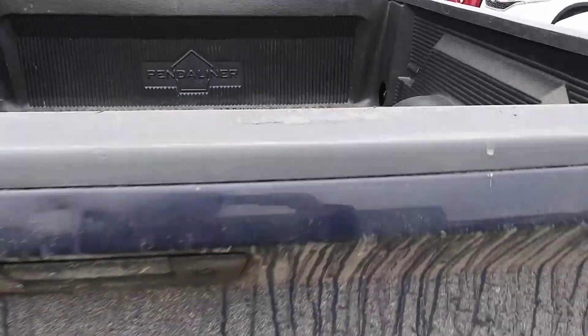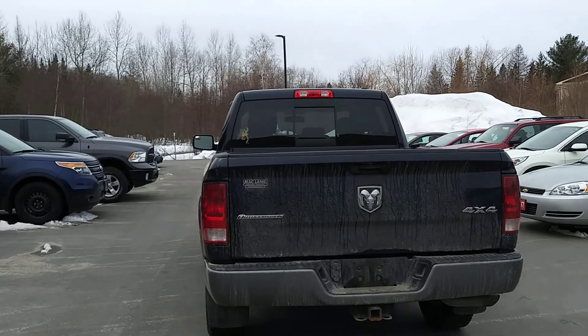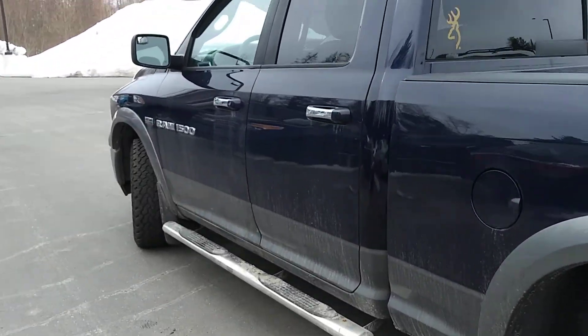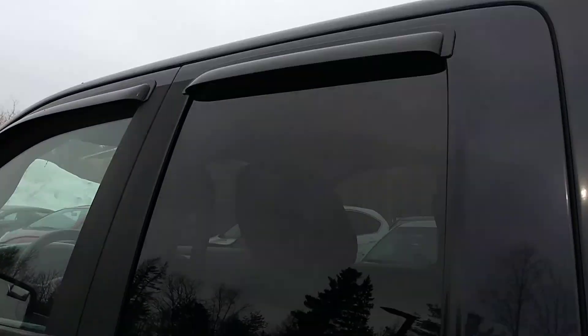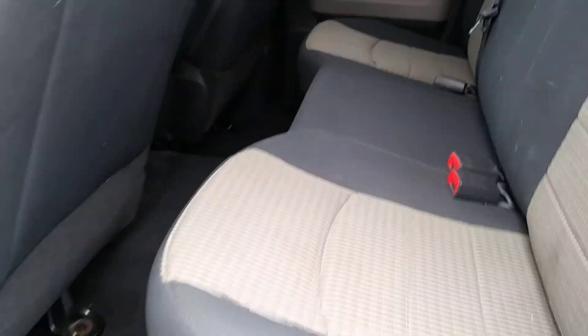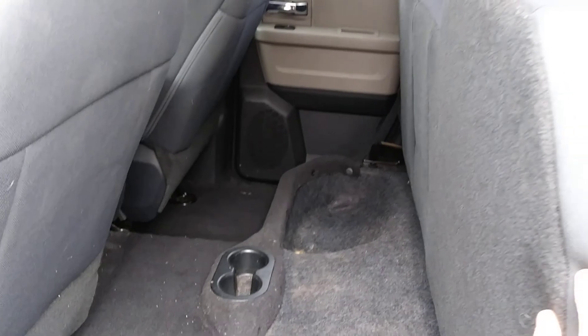There's a bed liner, a sliding rear window in the back, rain guards on the windows, and chrome accents on the door handles. There's lots of room in the back seat, and the rear bench seat folds upwards to provide more interior cargo space for taller items.